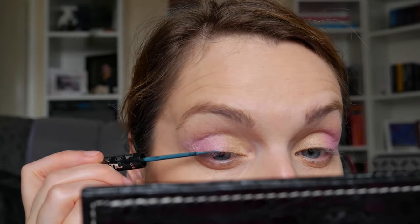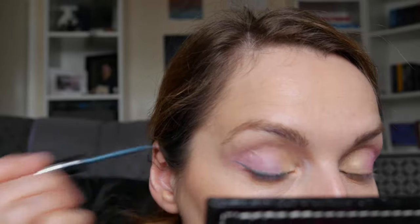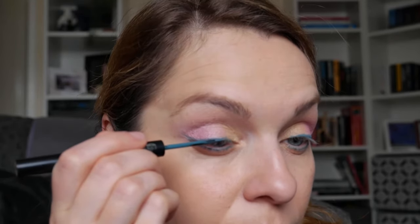Now I'm going into the Dramatic Duo pencil and liquid liner — just using the liquid side. Given how watery it swatched, I don't have high hopes. This actually went way better than I expected; I was anticipating the colour to be very faint, but it went alright. I'm doing my under-eye now, pretty much copying the colours from the top lid — gold first, and then the pink.